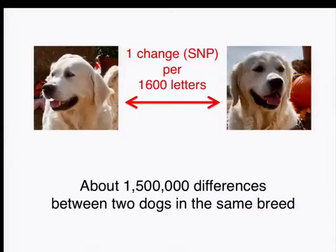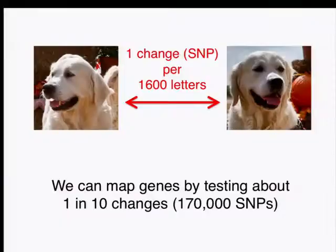Now let's see how close you got. It turns out that in every single cell of the dog, you've got 2.4 billion letters of DNA. When you compare two dogs from the same breed, you're going to find about one change every 1,600 letters. With one change every 1,600 letters and a 2.4 billion base genome, you have about 1.5 million differences between any two dogs. In order to map a gene though, we don't have to look at all 1.5 million differences — we only need to look at about one in ten of those, or about 170,000. We do that using something called a SNP chip.